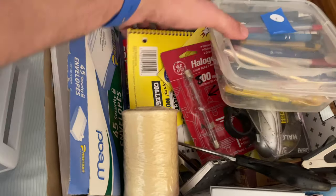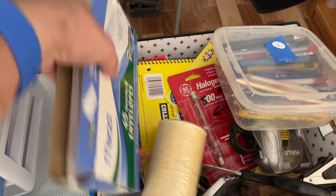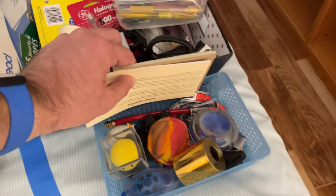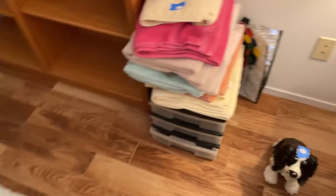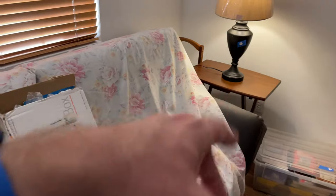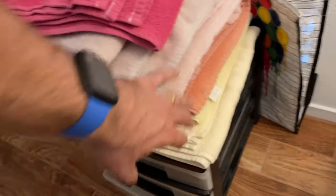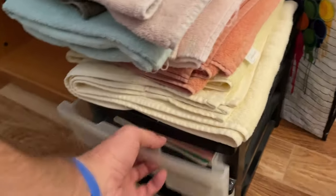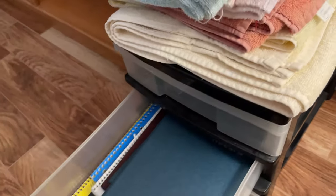119 is more office supplies — this is included. 114 is two of the folding stands. This is 112 — towels and storage, towels and notebooks.